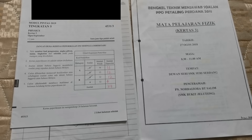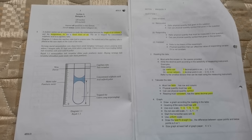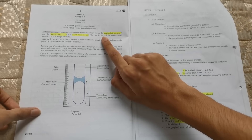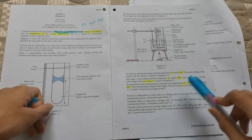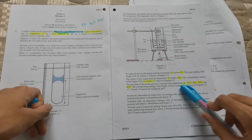Last but not least, paper 3 which is worth 40 marks. I'm going to be using my trial question and this Teknik Menjawab file to explain my tips. When you open your exam paper in section A, question number 1, immediately highlight the two variables. The trick to know which is the MV and which is the RV is to keep reading the question — you'll see they've given a lot of different temperatures: 30, 40, 50, and 60 degrees. Therefore we can conclude that temperature is the manipulated variable, also known as pemboleh ubah dimanipulasikan.